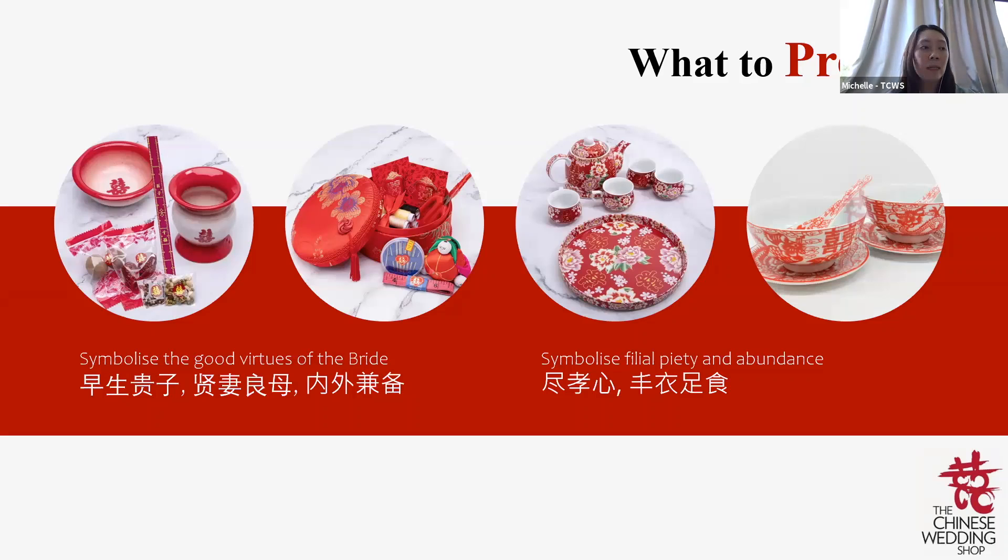All these are to be prepared during Guo Da Li and passed to the groom. We also have tea sets and bowl sets given to the couple. These sets are first used at the groom's house on the wedding day for the tea ceremony and to eat tang yuan — representing 圆圆满满. The jing chai represents filial piety.